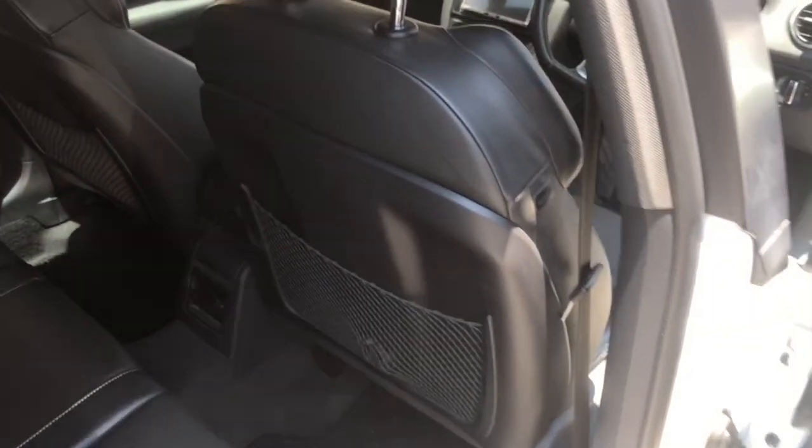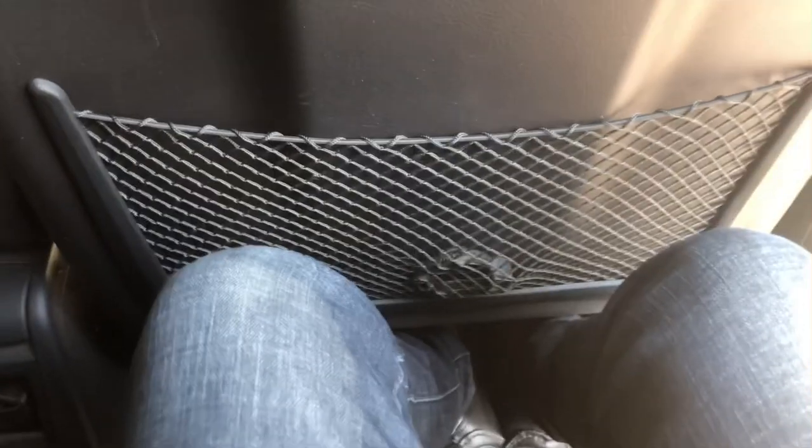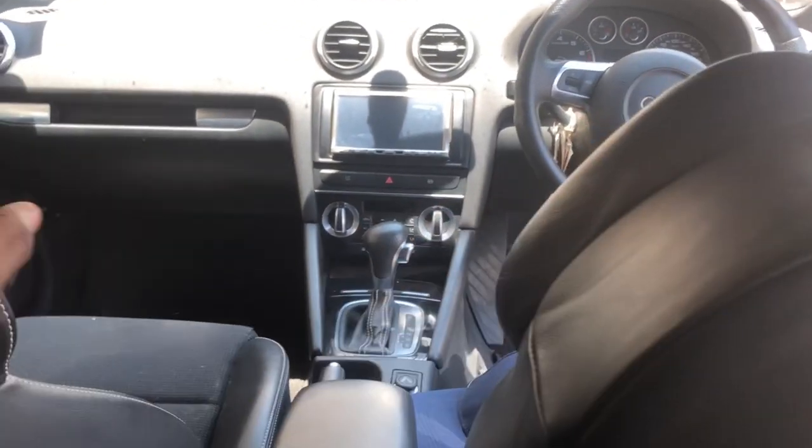At the back you have space for three, although three people sitting abreast won't be very comfortable. For two it's quite good — legroom is fine and headroom is also good for people just under six feet. There's nice leather and fabric in the middle, a small storage net on the back of the seats, and the front seats hug you nicely as driver and passenger.